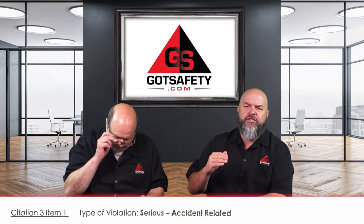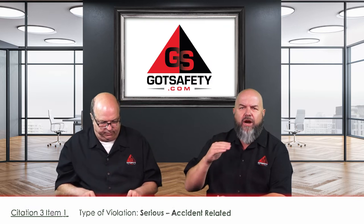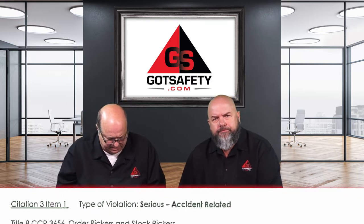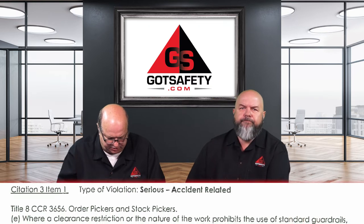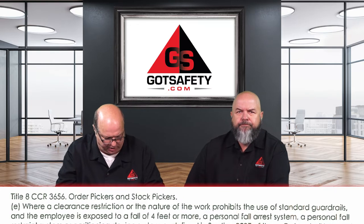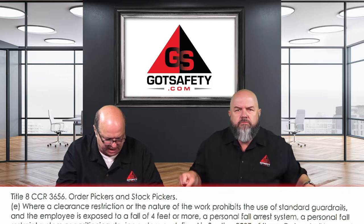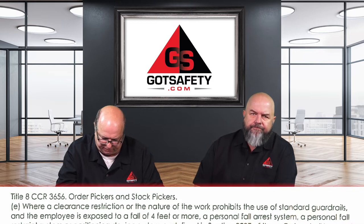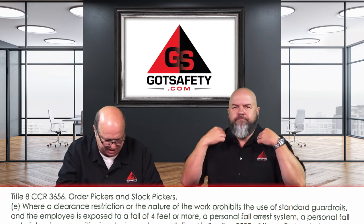Rick, read the citation and tell us about the code so we can see the framework a little bit better of what we're talking about. Sure. We're talking here about Title 8 CCR 3656 — order pickers and stock pickers. Where a clearance restriction or the nature of the work prohibits the use of standard guardrails and the employee is exposed to a fall of four feet or more, a personal fall arrest system, fall restraint system, or positioning device shall be used.